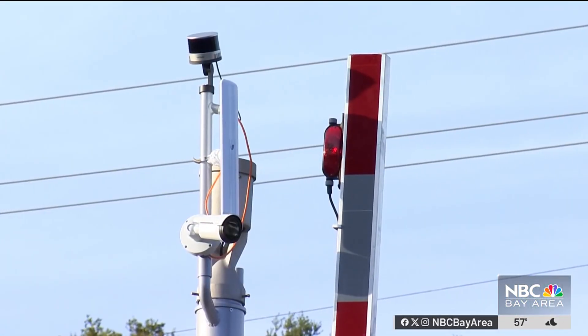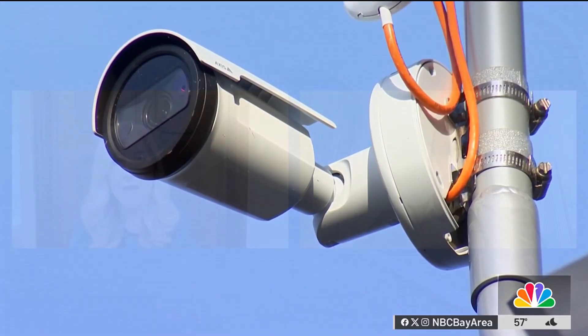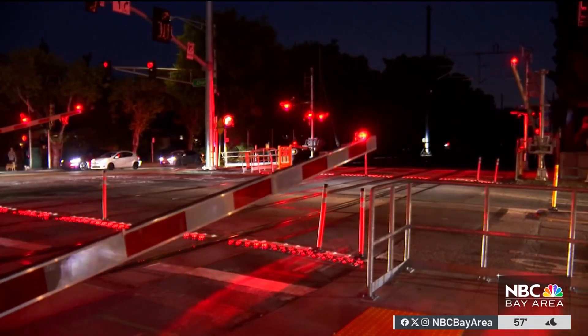Using the combination of laser sensing technology and two high definition closed circuit TV cameras, Caltrain spokesperson Dan Lieberman says the system called Rail Sentry is already paying off. We're getting reports on a daily basis finding out that people or vehicles are in the area where they're not supposed to be.